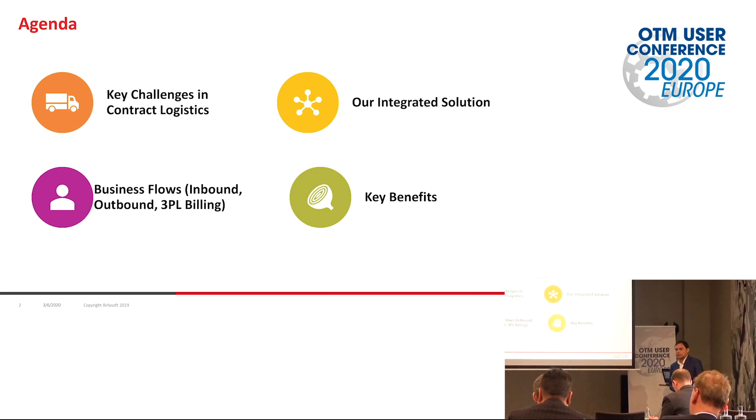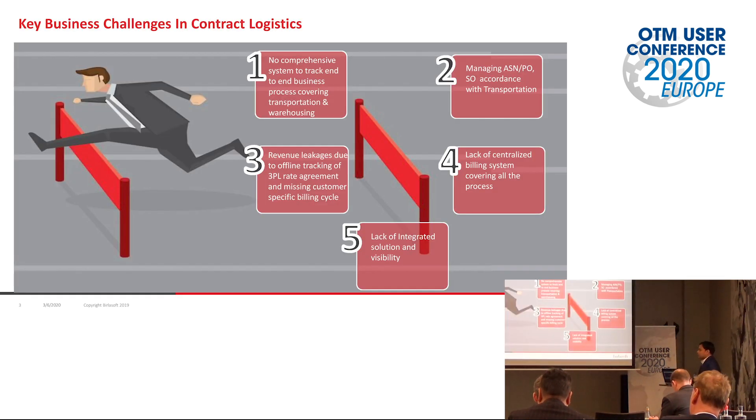Then of course we will cover the key benefits from this whole solution journey. So let's talk about the key challenges. The first challenge is we don't have a comprehensive system to track end-to-end business between WMS and Oracle Transportation Management.